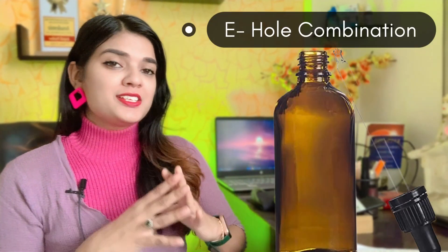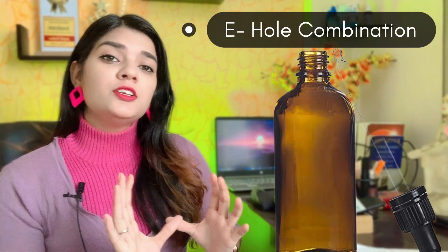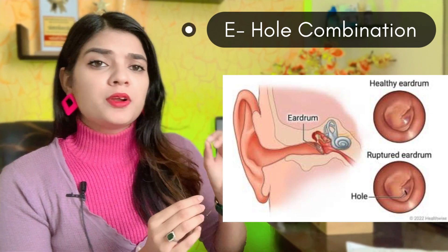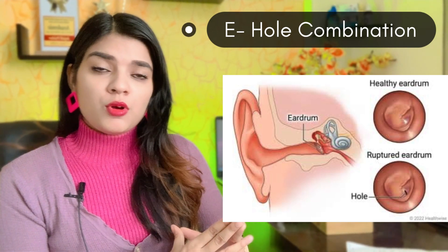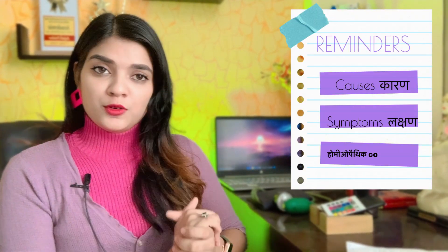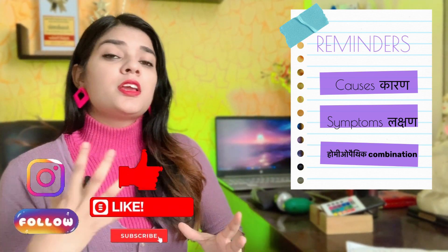This is a combination of homeopathic medicines for the ear drum, which we call the tympanic membrane. If you have a hole in the ear drum, you need to fix the whole condition and repair it with medicine.